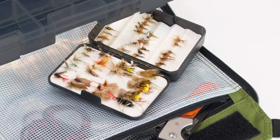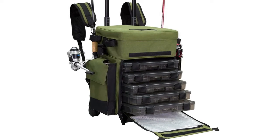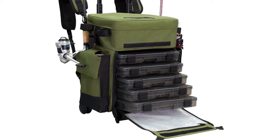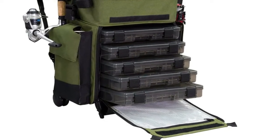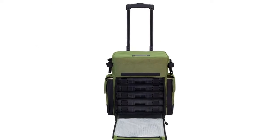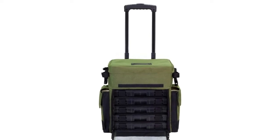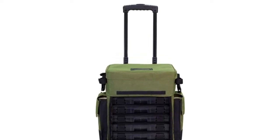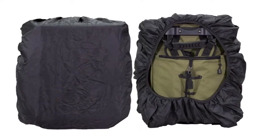Features a padded and adjustable top storage compartment and five 3600-size 18-compartment tackle trays to fulfill all your organization and storage needs. Tough fabric and durable zippers allow this fishing gear roller to hold up to 26.5 pounds. Extend the handle to use it as a rolling tackle box, or retract the handle and use the shoulder strap to carry it.